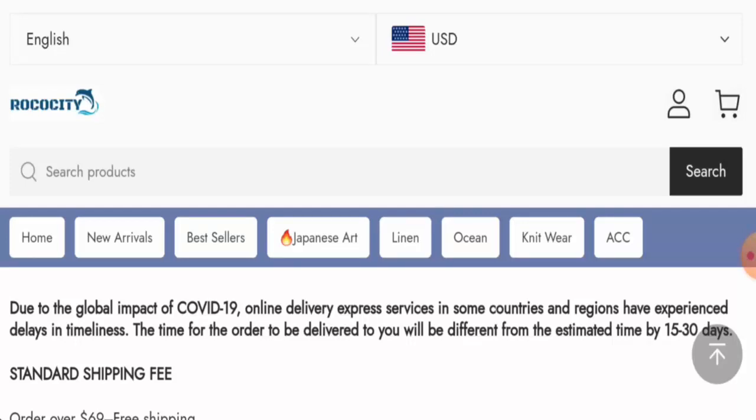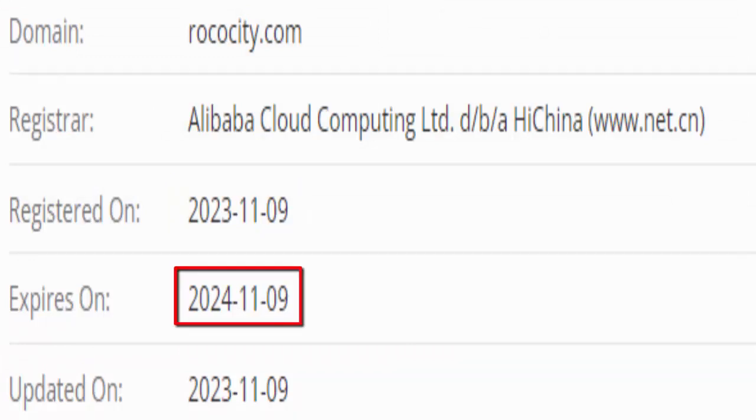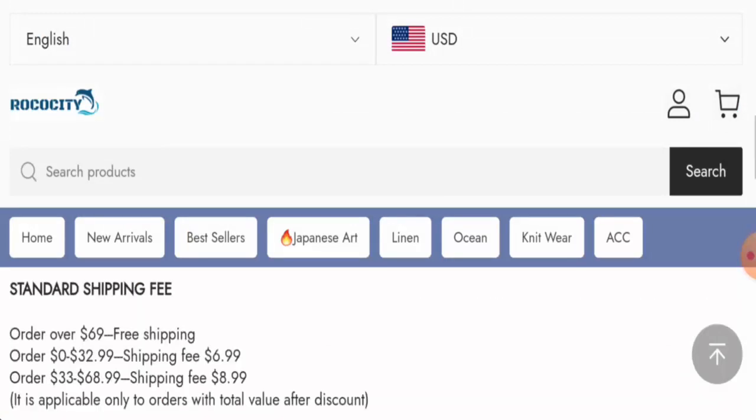This website is secured by the HTTPS protocol and SSL integration to keep the details and transactions safe, which is a good sign. However, this website was founded on the 9th of November 2023 and will expire on the 9th of November 2024, which means it is less than 6 months old and cannot be fully trusted.